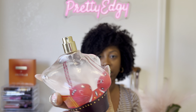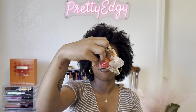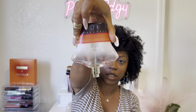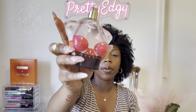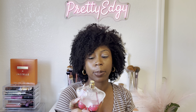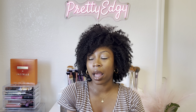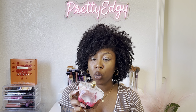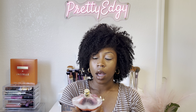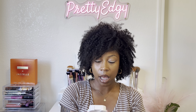Next I have another fragrance — this is Majesty by Nicki Minaj. I've had this one for a long time and it actually still has just a little bit in it but it's pretty much empty. Did I like it? It was okay. Would I repurchase it? Probably not — it's not one that I love, so I probably will not buy this again.